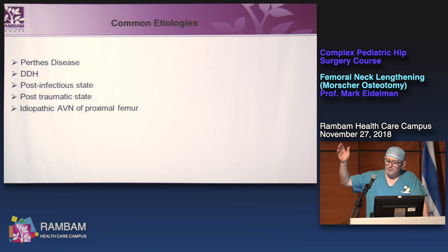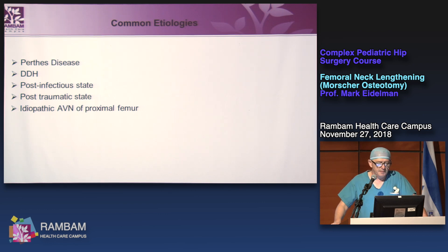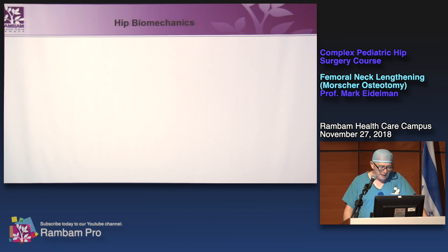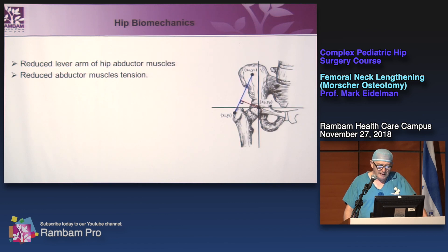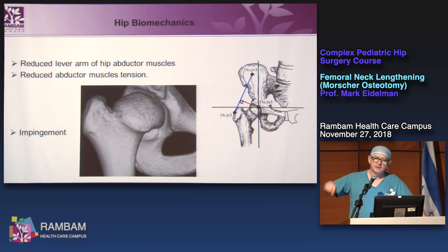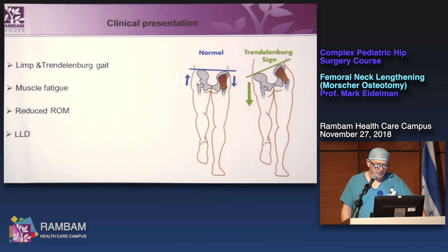There are common etiologies of coxa breva. What is common to all of them is premature closure of the epiphyseal plate. Regarding hip biomechanics: we have reduction of the lever arm of hip abductors, reduction of abductor muscle tension, and because of overgrowth of the greater trochanter, we have impingement in abduction — external impingement.